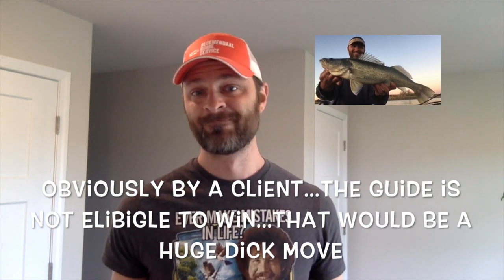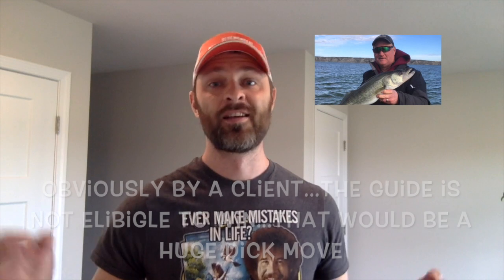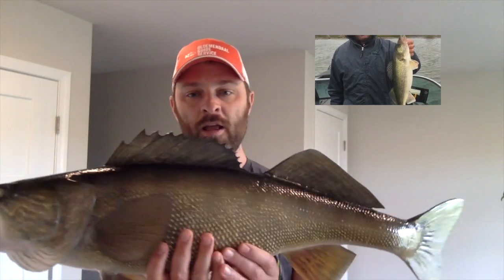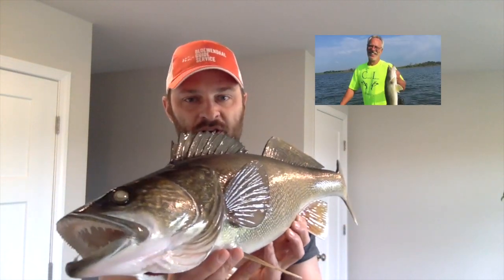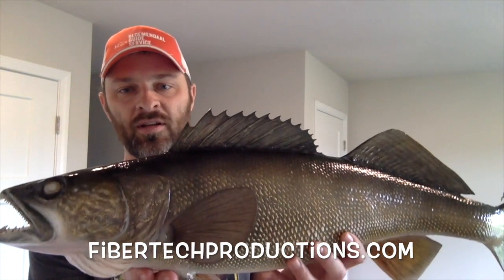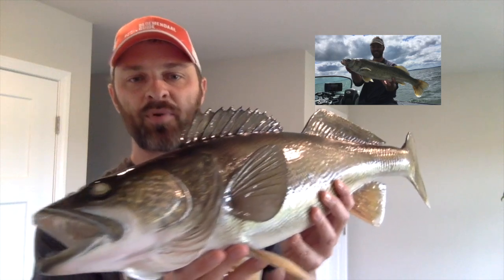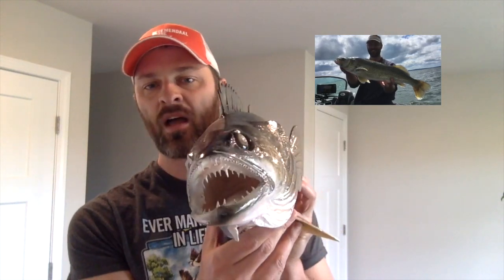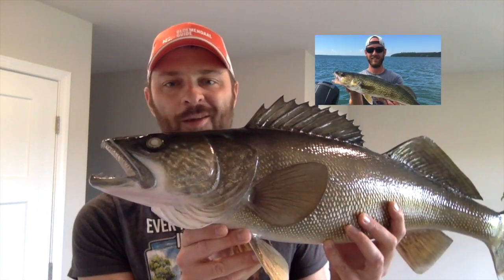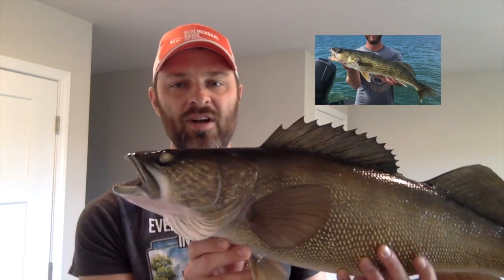If there's a tie, the first person to catch a fish of that size is the winner. And what do you win? I just so happen to have a sample of exactly that — I got my buddy down here, this gorgeous replica from Fiber Tech Productions. I didn't want to just go with any group for this contest. I wanted to make sure it was something I had actually used before and could vouch for.